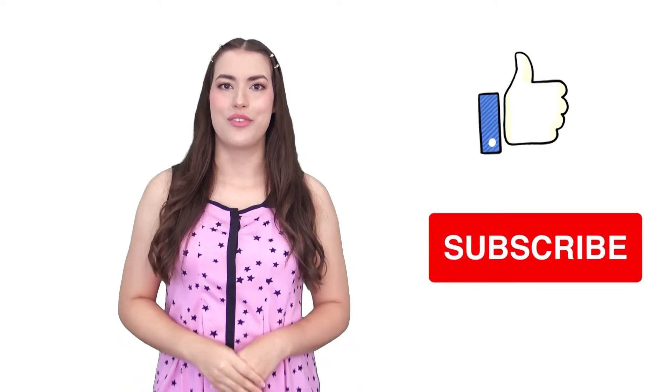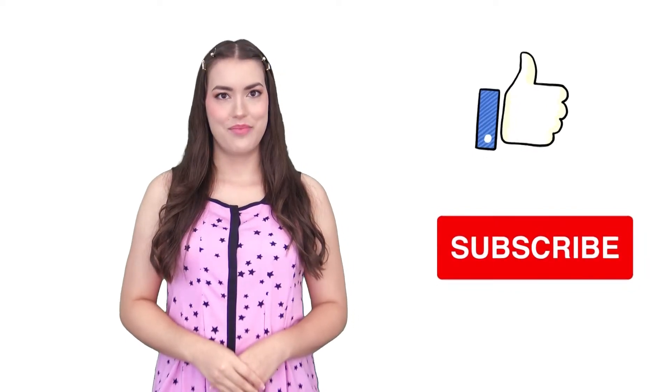Enjoying the video so far? Please leave a like and subscribe if you haven't already to see more videos on small business. Feel free to leave a comment if you have any questions, and we just might answer them in the next video.